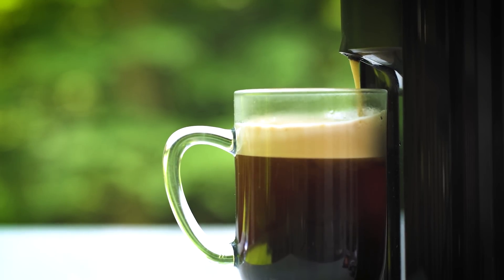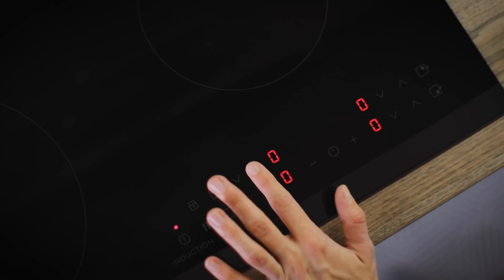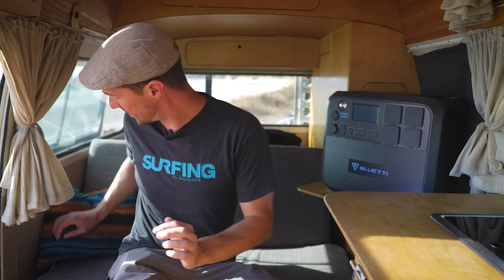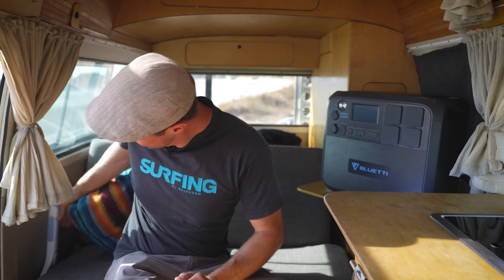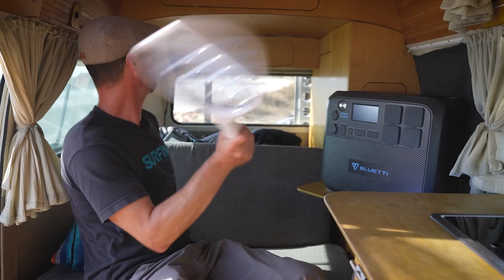This is going to have enough power to run things like a coffee maker, microwave, AC unit, induction hob, or electric grill. I'm going to recharge my electric fly swatter from my Bluetti power station.